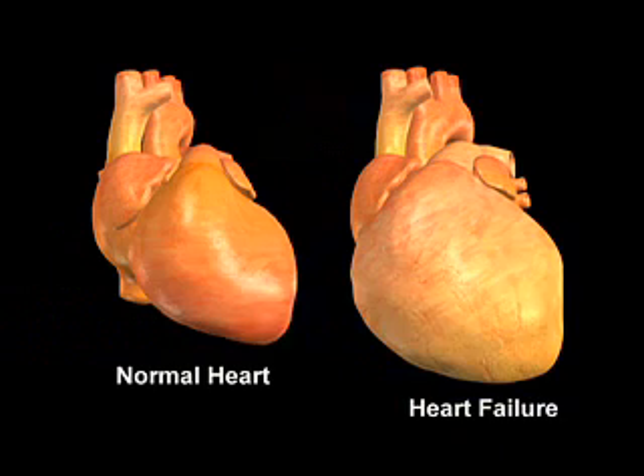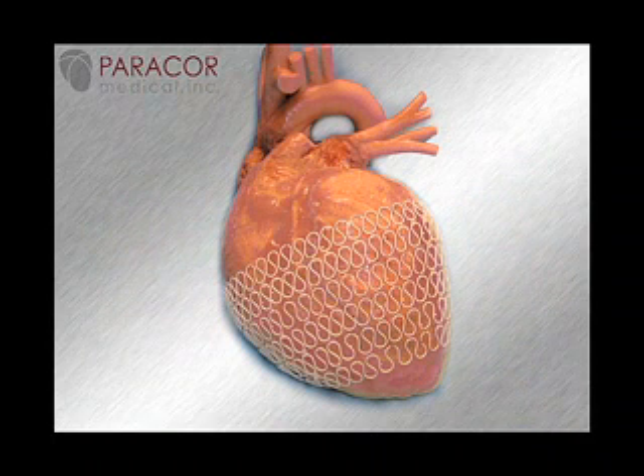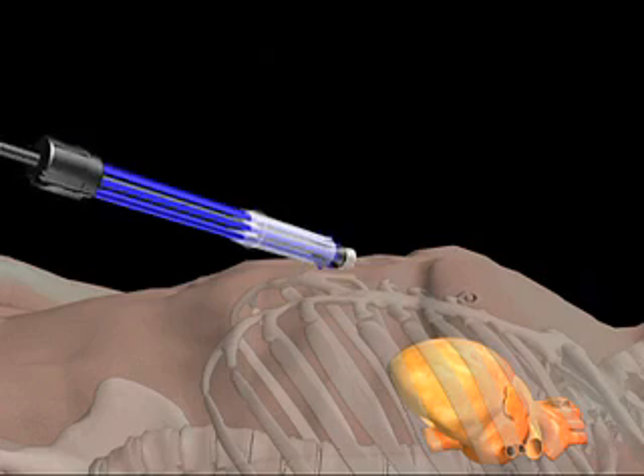This can leave patients feeling tired, dizzy, or short of breath even while at rest. This video will highlight a new experimental therapy for the heart called the Para-Core Heart Net ventricular support system. This therapy is intended to be administered in addition to the medical recommendations given by heart failure specialists.